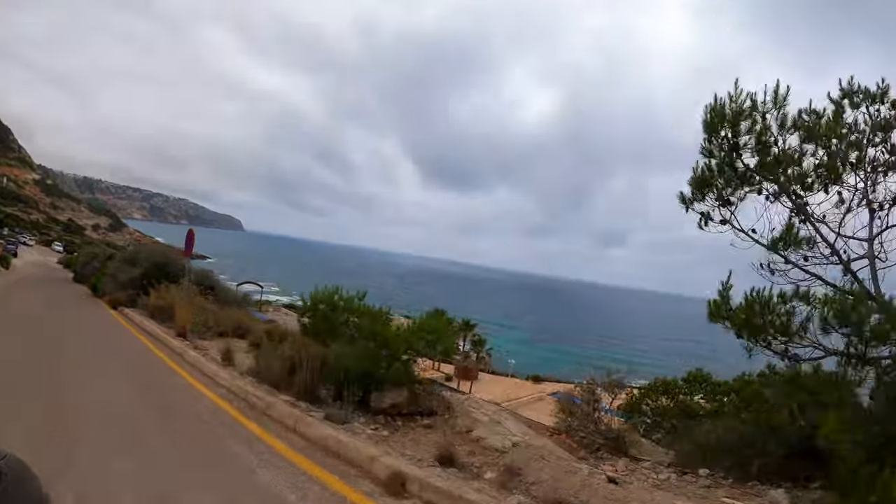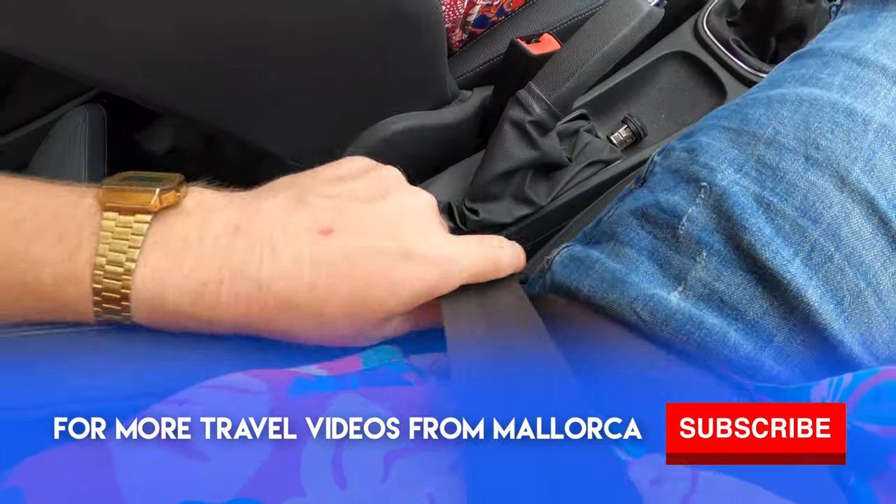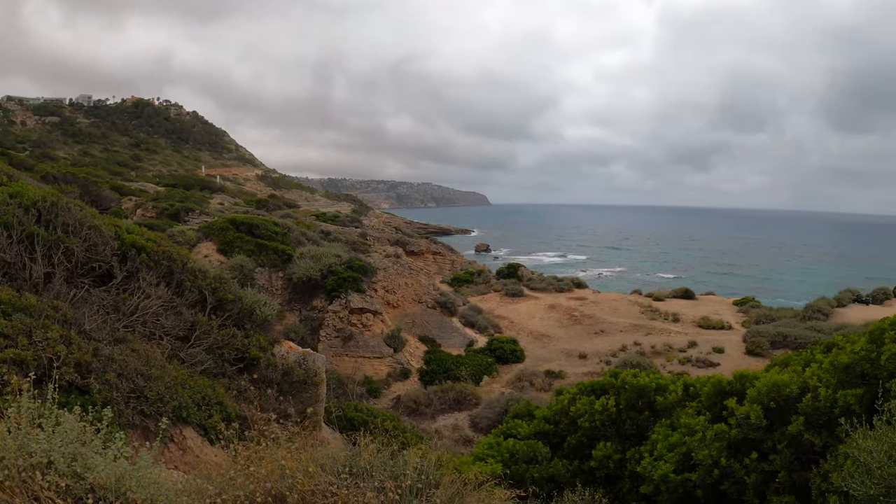There's a fair bit of public parking nearby so you shouldn't have too much trouble, and once out the car, head in the general direction of the sea and choose your route.